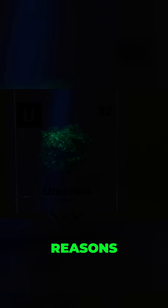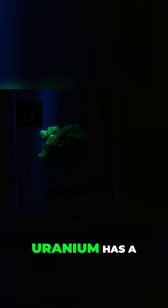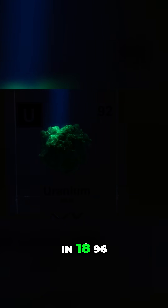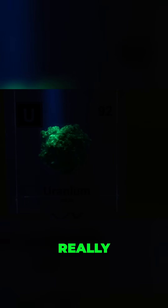Now let's dig into one of the reasons for this beautiful color, because uranium has a powerful secret. That powerful secret started to come out in 1896, where uranium's story gets really interesting for science.